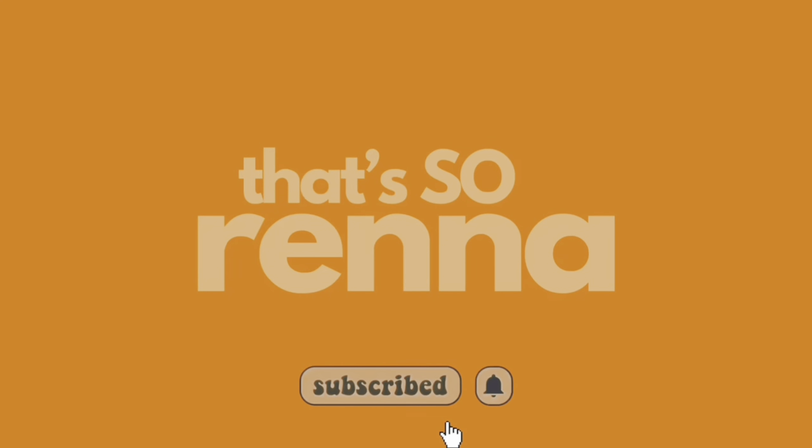Hey y'all, welcome back to my channel! If you're new here, my name is Serena — hence the channel name, 'That's So Reena.' Corny, I know, but that's just how we are here. Y'all know I don't like long intros, so let's go ahead and hop straight into the Fashion Nova try-on haul.